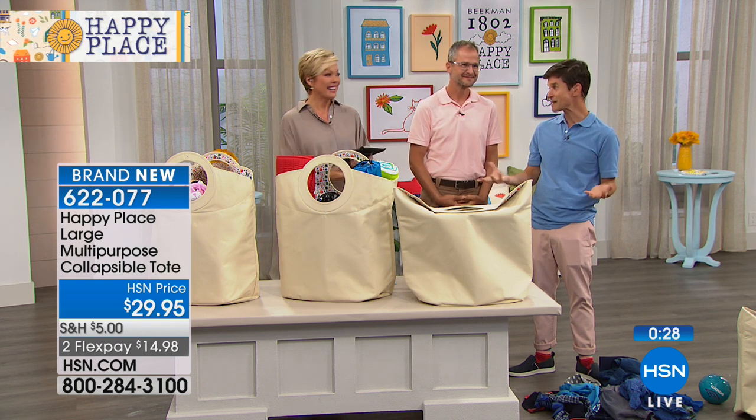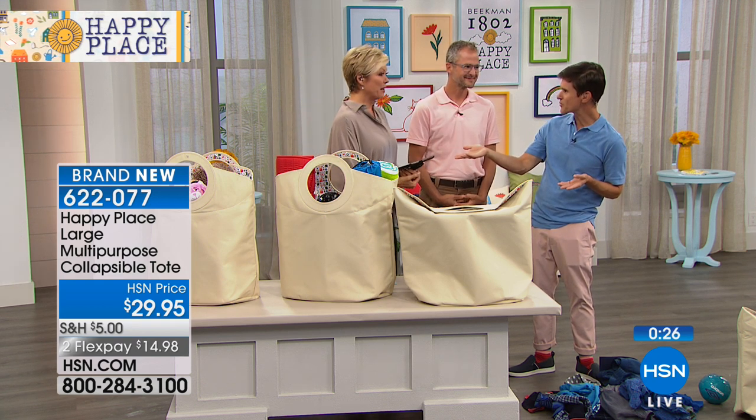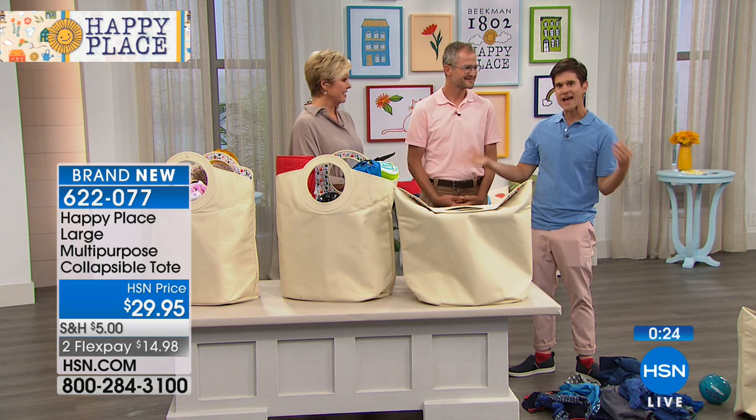How many happy homes are there going to be? How many people bought the laundry soap already? Over 3,000 already. 3,000 happy homes already.